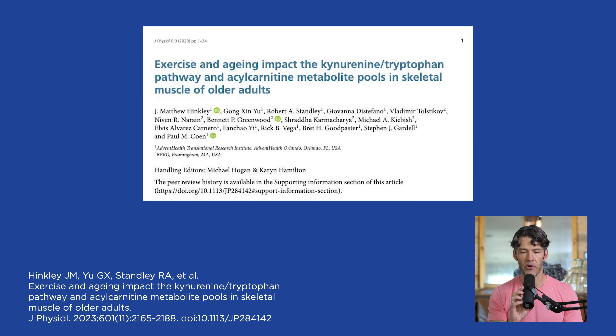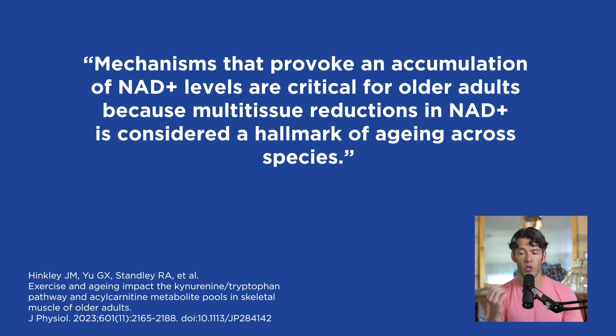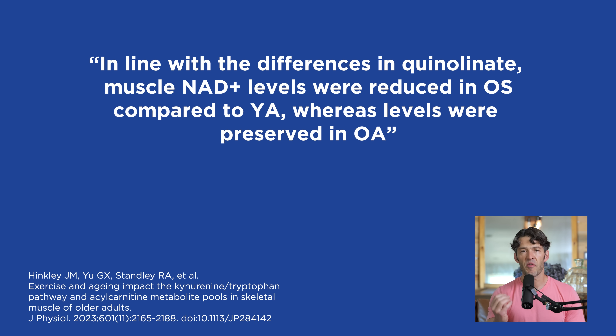This particular study — 'Exercise and Aging Impact the Kynurenine, Tryptophan Pathway and Acylcarnitine Metabolite Pools in Skeletal Muscle in Older Adults' — found that exercise chronically increases quinolinate. Quinolinate is a metabolite produced from the initial hydroxylation of kynurenine, which can be used to synthesize NAD. Mechanisms that accumulate NAD levels are critical for older adults, since multi-tissue reductions in NAD are considered a hallmark of aging across species.